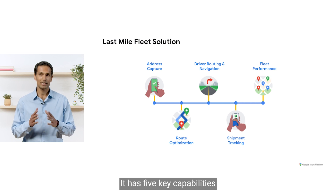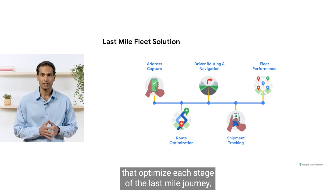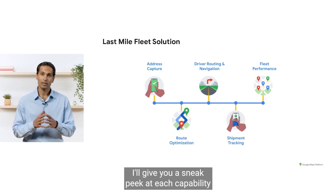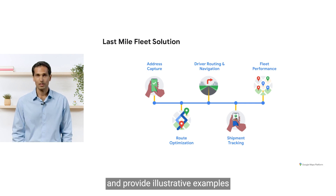Last Mile Fleet Solution has five key capabilities that optimize each stage of the last mile journey, from e-commerce order to doorstep delivery. I'll give you a sneak peek at each capability and provide illustrative examples for how our developer products can help.